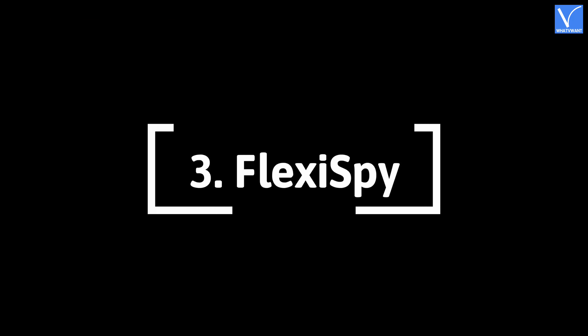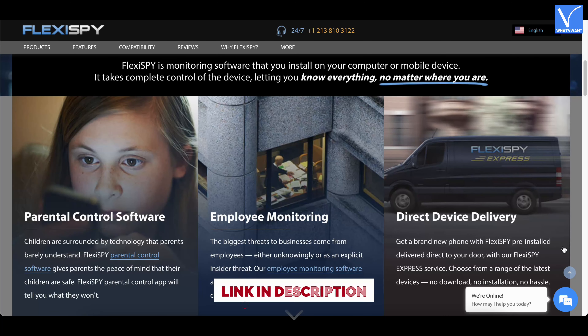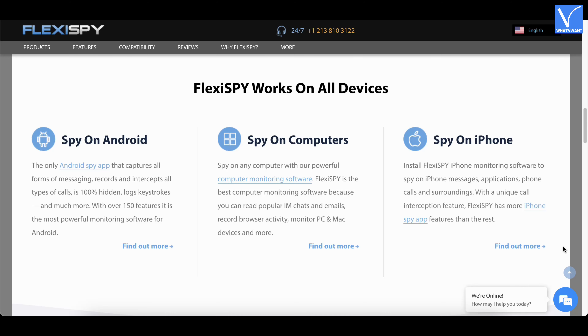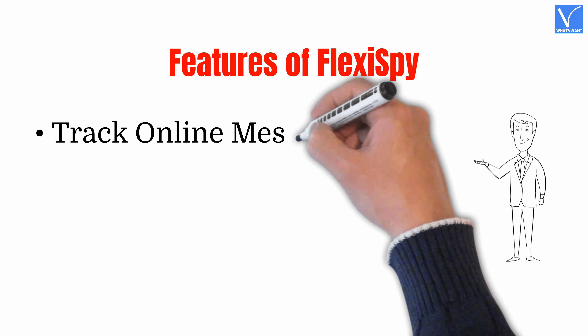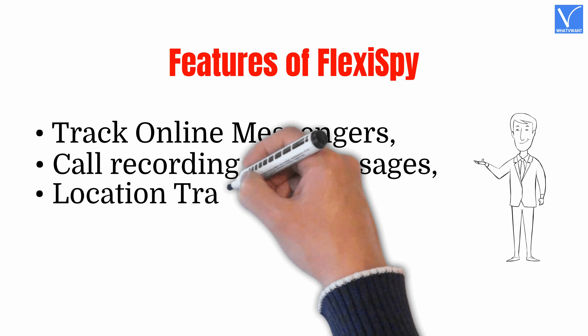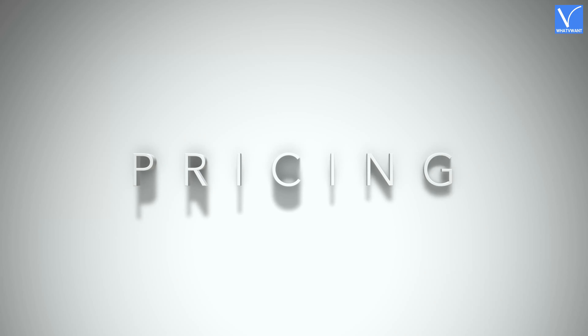Number 3 — FlexiSpy. FlexiSpy is one of the best and the world's most powerful spy applications that works on computers, mobile phones, and tablets. It allows you to monitor each and every activity of the target and lets you know the information no matter wherever you are. This is best for parents as well as for employees to track their activities and work progress. Features of FlexiSpy: Track online messengers, call recording and messages, location tracking, installed applications, and remote control.